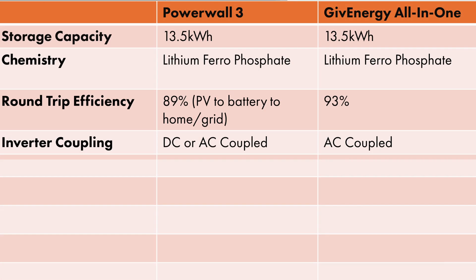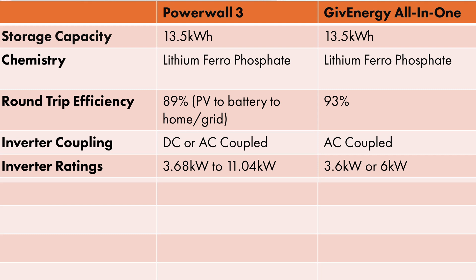What about tariff integration? This is essential to the battery's ability to maximize your return on investment. A huge advantage that the GiveEnergy All-in-One has over Powerwall 2 is its ability to integrate with the most popular solar and battery tariffs in the UK, which are the Octopus Smart tariffs like Intelligent Octopus Flux and Intelligent Octopus Go. Tesla have now added Octopus integration to the Tesla Powerwall 3, so that will be able to maximize your savings as well as the GiveEnergy All-in-One can.